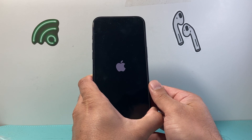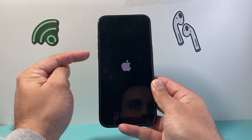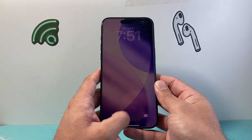A forced restart shuts down the phone software and reloads the code. This will not delete any of your data. Just quickly press and release Volume Up, Volume Down, then hold the side button until the screen goes completely black and the Apple logo appears.